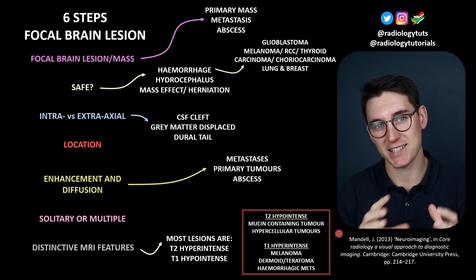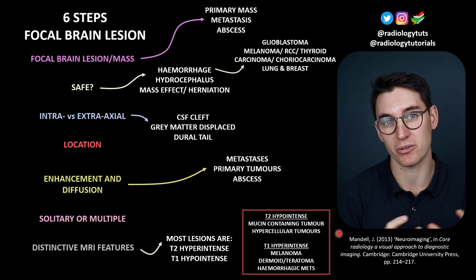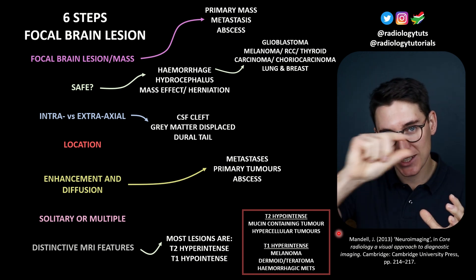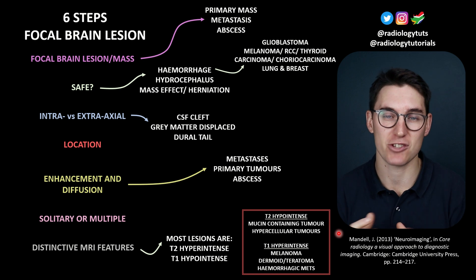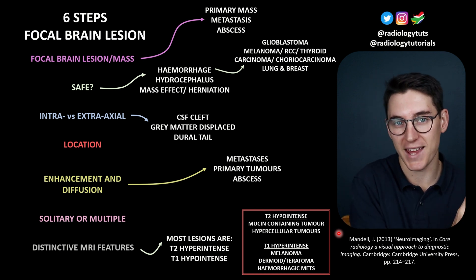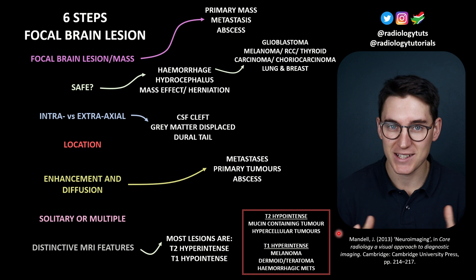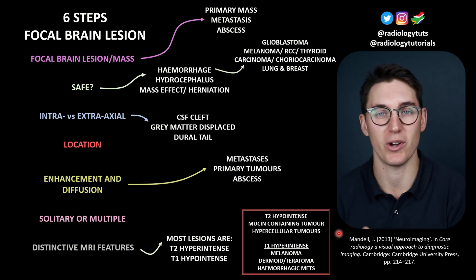The second thing we need to decide is: is this an intra-axial mass or an extra-axial mass? It can often be quite difficult to tell, especially in peripheral tumors like the one we just saw. Extra-axial masses push brain contents towards the midline. If we see grey matter lining that extra-axial mass, separating it from the white matter, it's very likely to be extra-axial. The same goes if there's a CSF cleft around that mass. We can also have specific features like a dural tail in a meningioma.